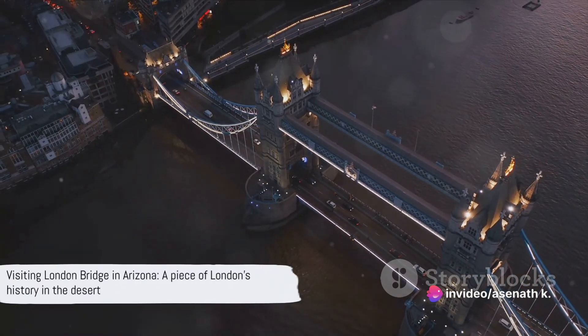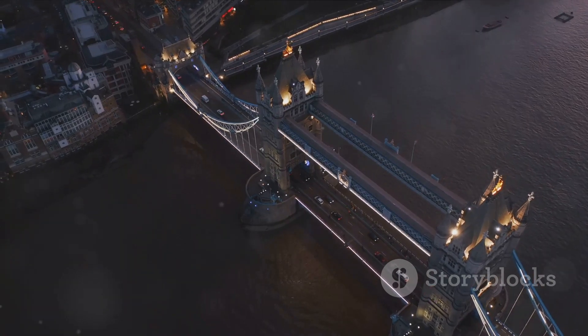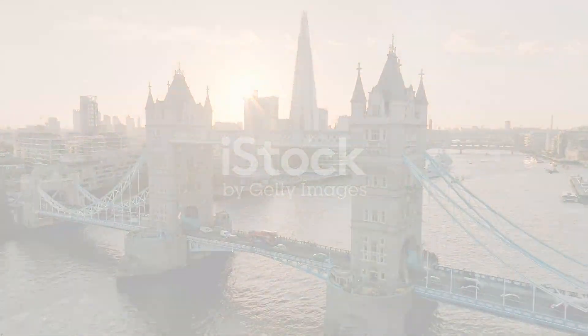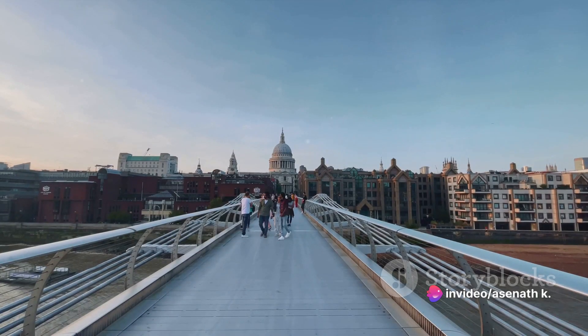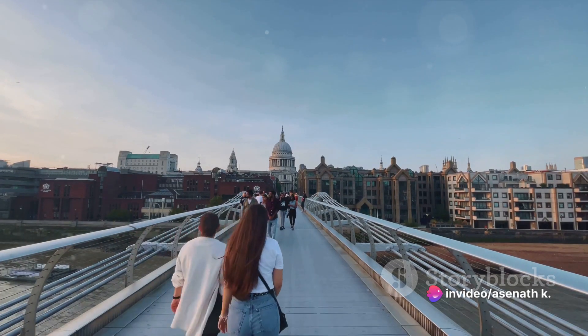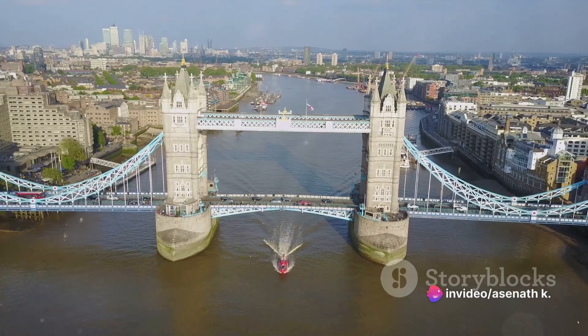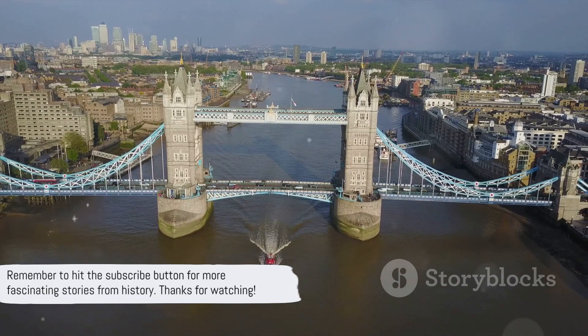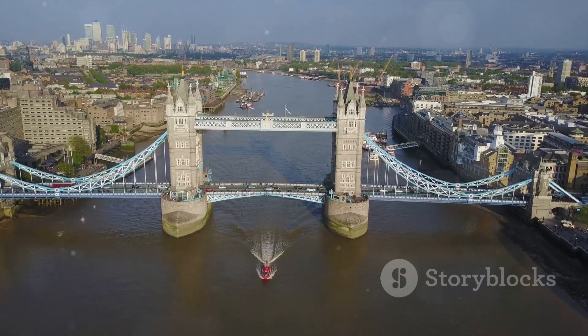So next time you're in Arizona, you can visit a piece of London's history. And that's the fascinating story of London Bridge. From its mysterious origins to its many lives, its modern incarnation, and its surprising twin in Arizona. Remember to hit the subscribe button for more fascinating stories from history. Thanks for watching.